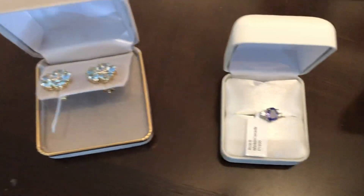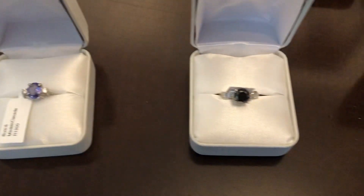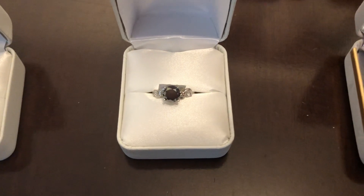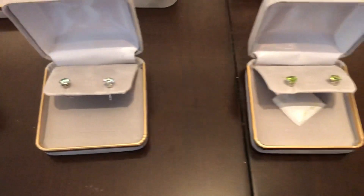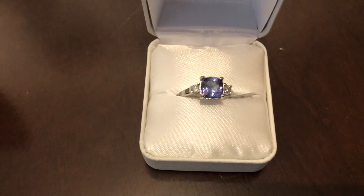Got some nice star-style earrings there, or flower earrings, I guess. Tanzanite and diamond ring — there's another one, either a tanzanite or a sapphire. Got some moissanites for you, moissanite earrings. Here's a large 2 carat plus tanzanite stone, surrounded by diamonds. Got a garnet one back there, garnet and diamonds.